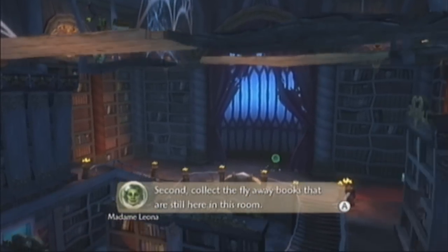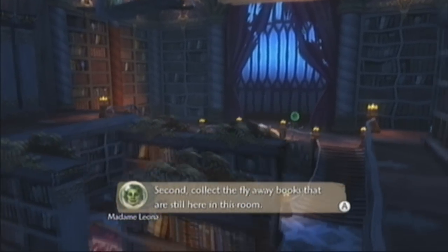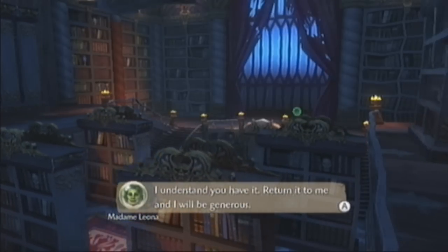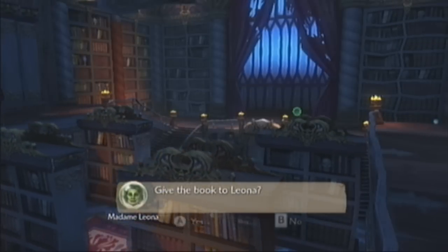Second, collect the flying books that are still here in this room. I sent Ghost Ian to Bog Easy to retrieve one of my books. I understand you have it. Return it to me and I will be generous. Give the book to Madame Leona.